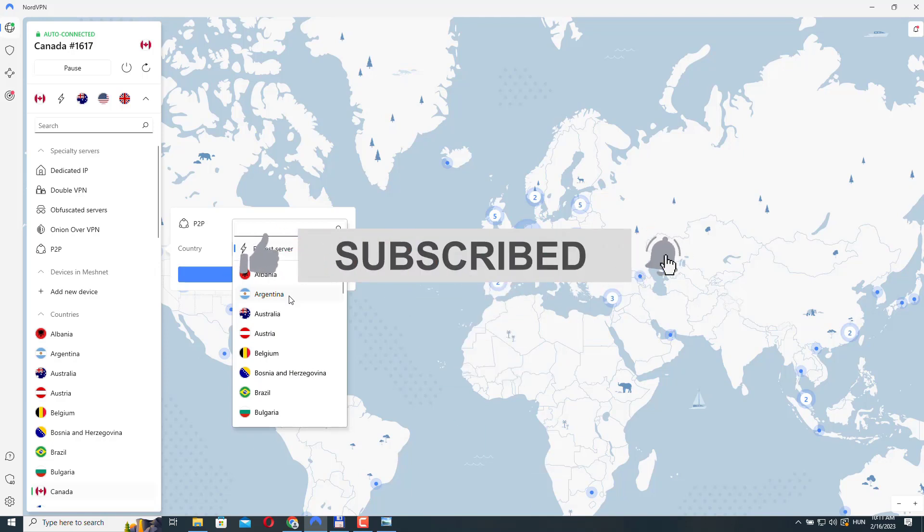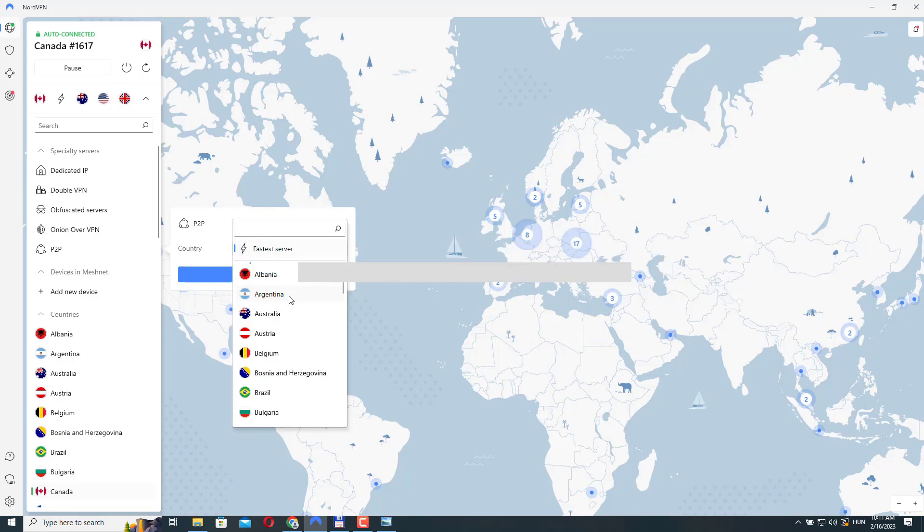I hope you liked the video. Don't forget to subscribe to the channel and hit the like button. Thanks for watching.